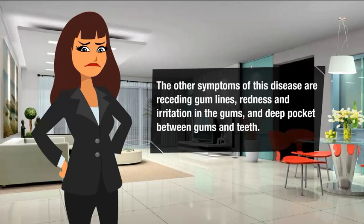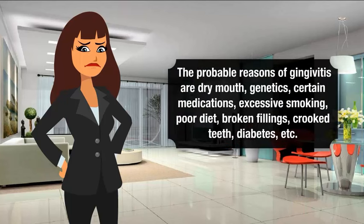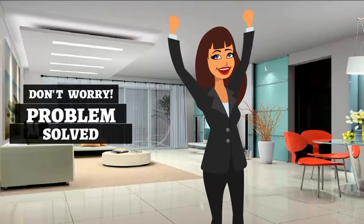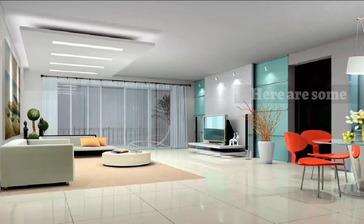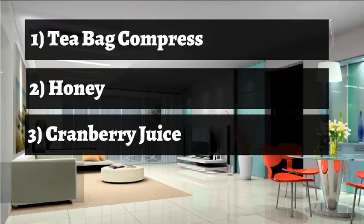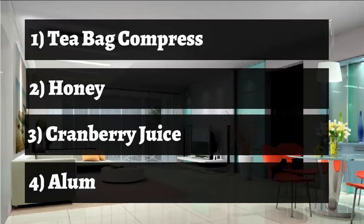The probable reasons of gingivitis include dry mouth, genetics, certain medications, excessive smoking, poor diet, broken fillings, crooked teeth, and diabetes. But don't worry — here are some best remedies for gingivitis: tea bag compress, honey, cranberry juice, and alum.